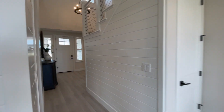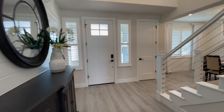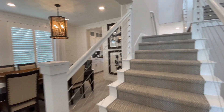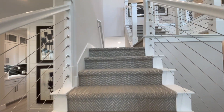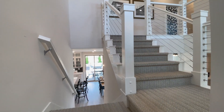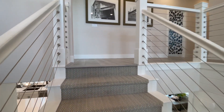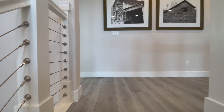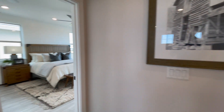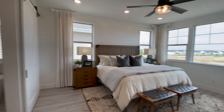I'm going to take the stairs up here. So up we go. Get to the top, we'll go left — and this looks like it's the master bedroom.